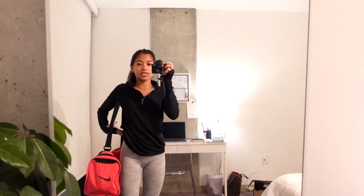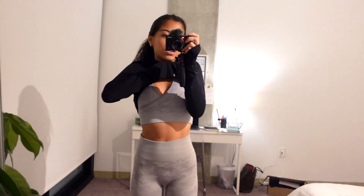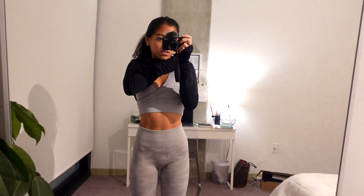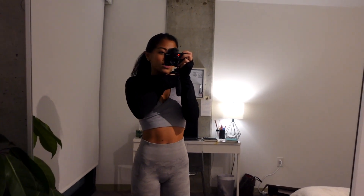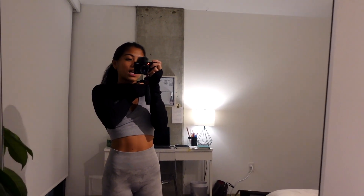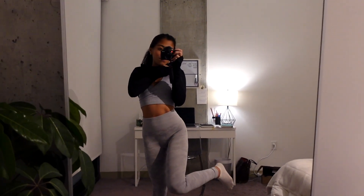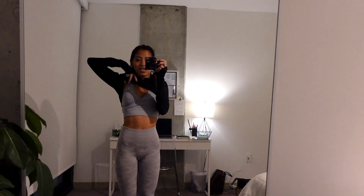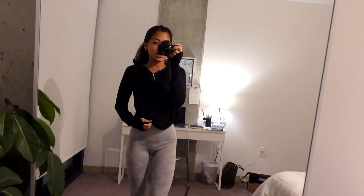Okay guys, I'm headed to the gym. This is my gym fit — I'm wearing this zip-up top from Old Navy. My workout outfit is Gymshark — this is the Camo Seamless set, one of the first Gymshark sets I've ever gotten. I've had it for years and it's my favorite set. I'm wearing that under this zip-up.